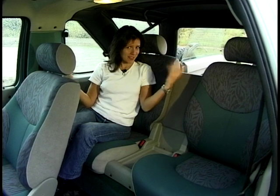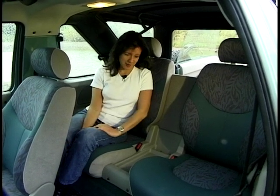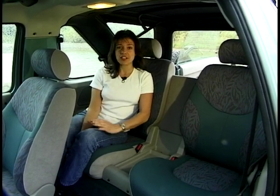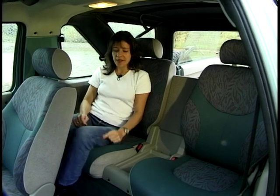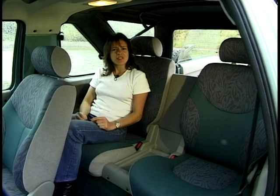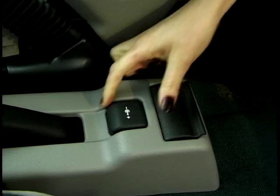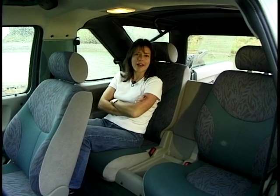And how about this for space in the back? There are estates on the market today that can only dream about having this much room. Now this is the three-door, and it comes as standard with two individual seats. The five-door has three seats, but you can get them as an option on this if you've got children to carry around. And speaking of children, on those long journeys when they're bored and driving you mad — this will come in handy: a PowerPoint, they can plug in their games, and you won't hear a peep out of them for hours. Peace and quiet.